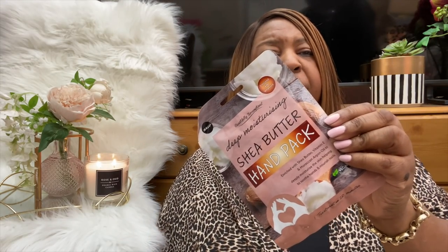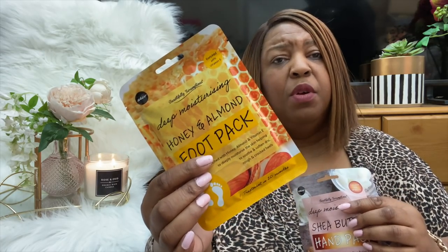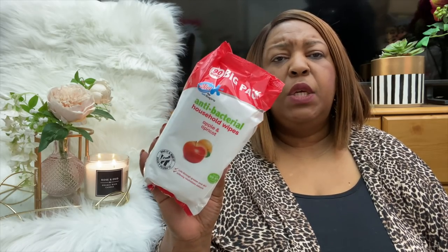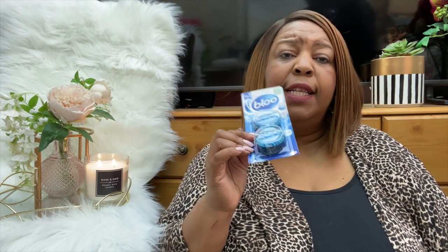I picked up a deep moisturising shea butter hand pack — I've been buying the feet ones and thought my hands deserve some treatment too. These also make great additions to a Mother's Day hamper. They also had a honey and almond foot pack. I got some antibacterial household wipes in apple and apricot scent, and last but not least some toilet blue because I like to see blue water in the toilet!